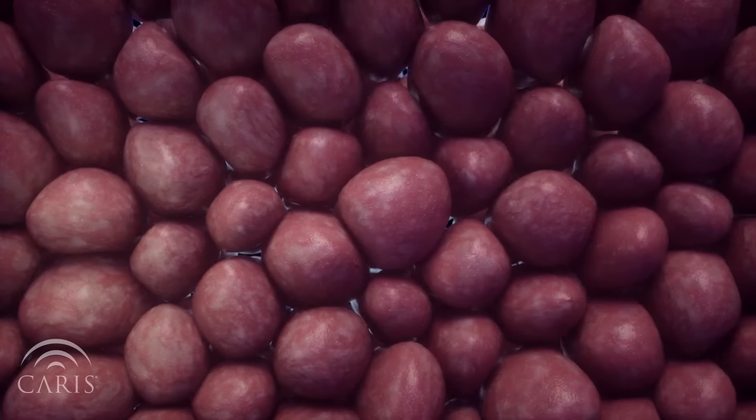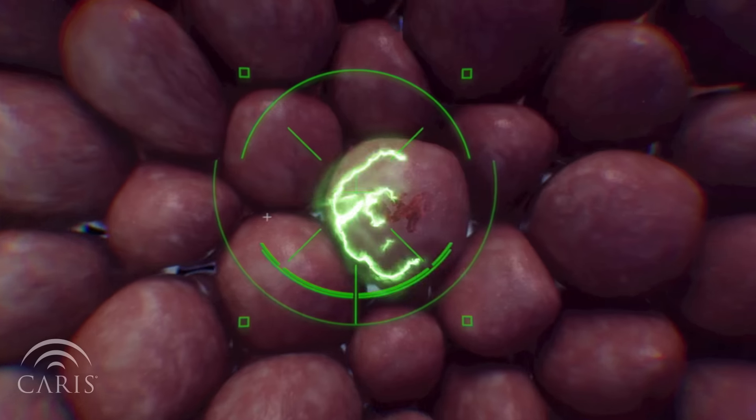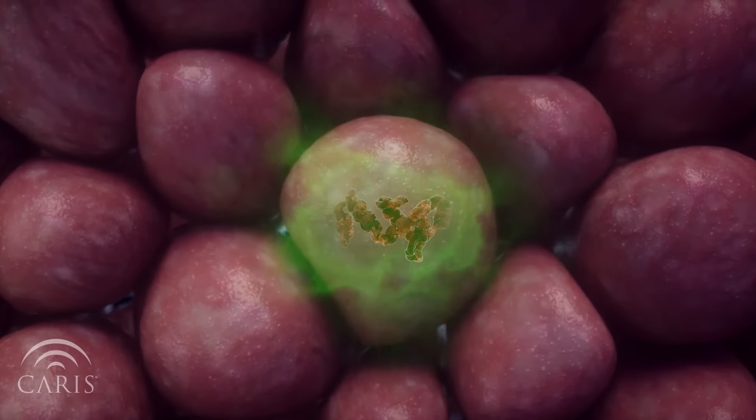Because some cancers need hormones to grow, hormone therapy is a type of targeted therapy that can either prevent the production of certain hormones, or keep the hormones from being able to be used by cells.